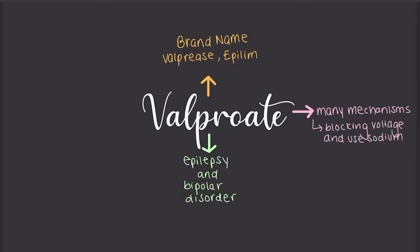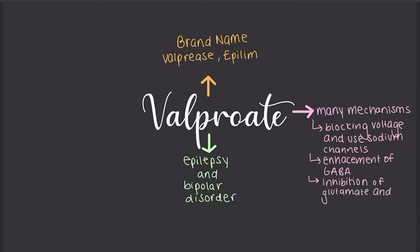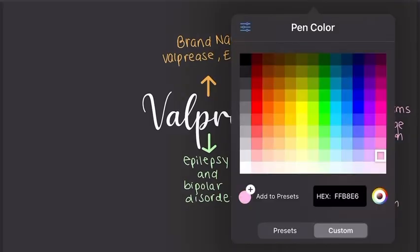There are multiple mechanisms, all of which are not fully known, but they believe that valproate prevents repetitive neuronal discharge by blocking voltage- and use-dependent sodium channels. It can also enhance GABA (gamma-aminobutyric acid), inhibit glutamate, and cause blockade of T-type calcium channels. All of these mechanisms are not fully researched.